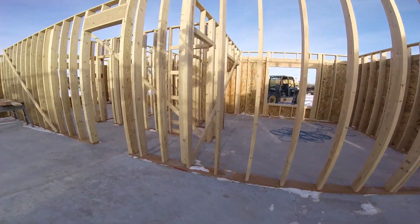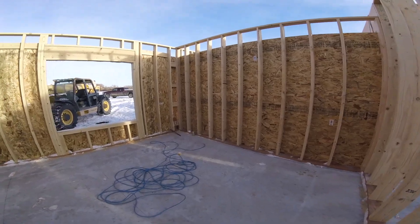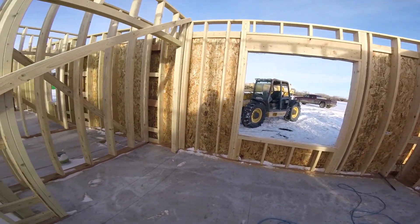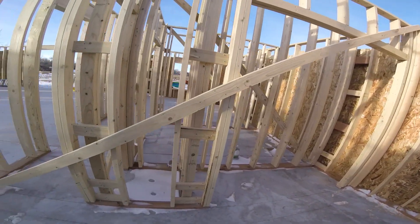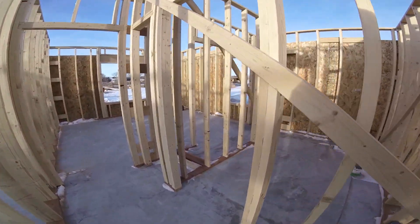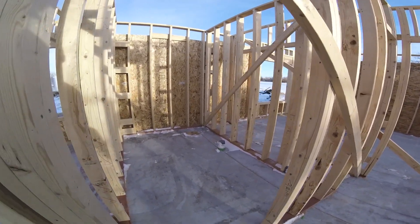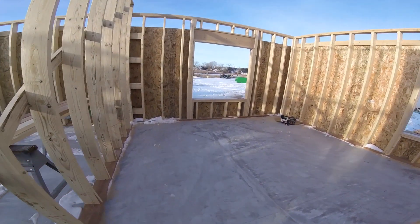You come over into here and there are two more bedrooms. There's a bedroom right here, there's the bathroom, and this is the other bedroom.